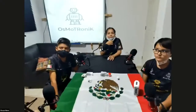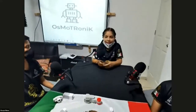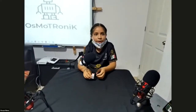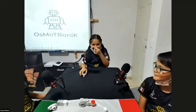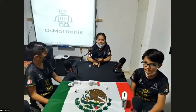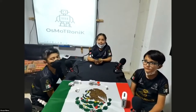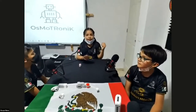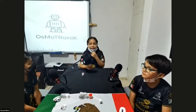What advice do you have — what would you tell somebody your age who wants to try robotics? It's so interesting. You learn how to program different types of robots in different ways.